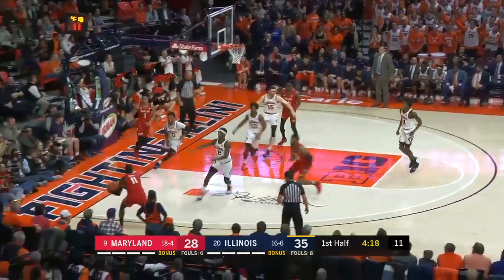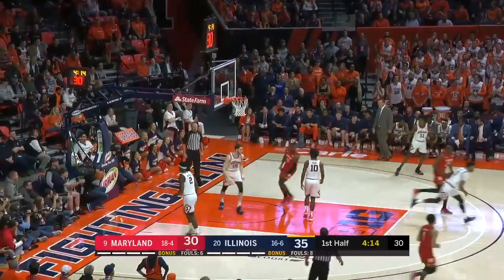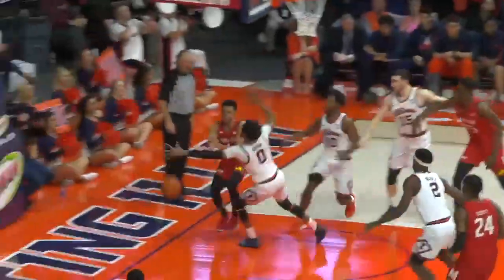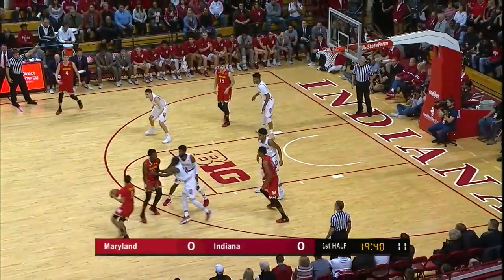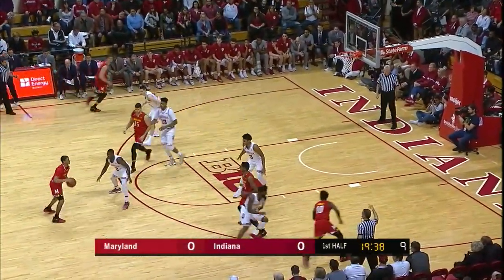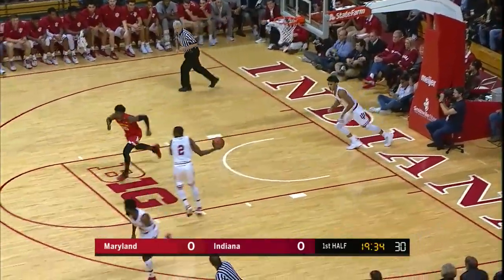Here's Cowan, into the corner — Morsell on the baseline. Morsell throws down the jam. Key contributions from a few different guys. Anthony Cowan, Maryland's leading scorer, lobs it backdoor to the freshman Daryl Morsell, who levitated and caught it to put it in.